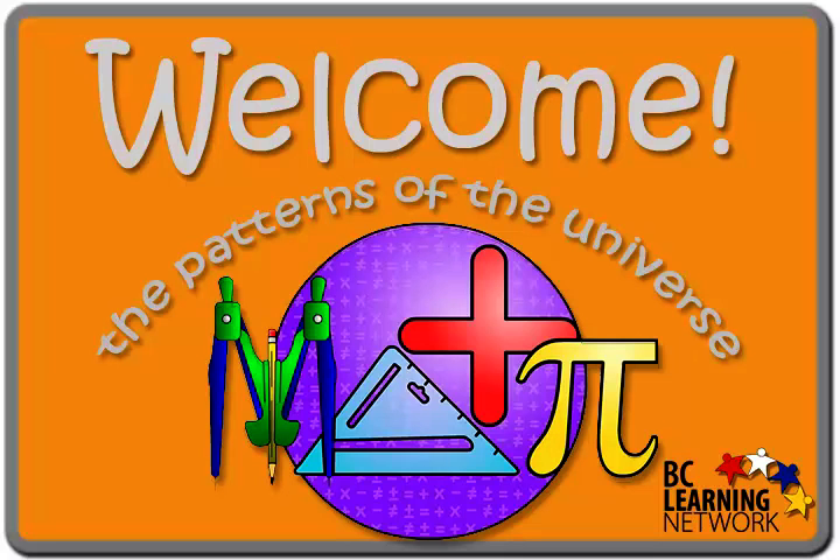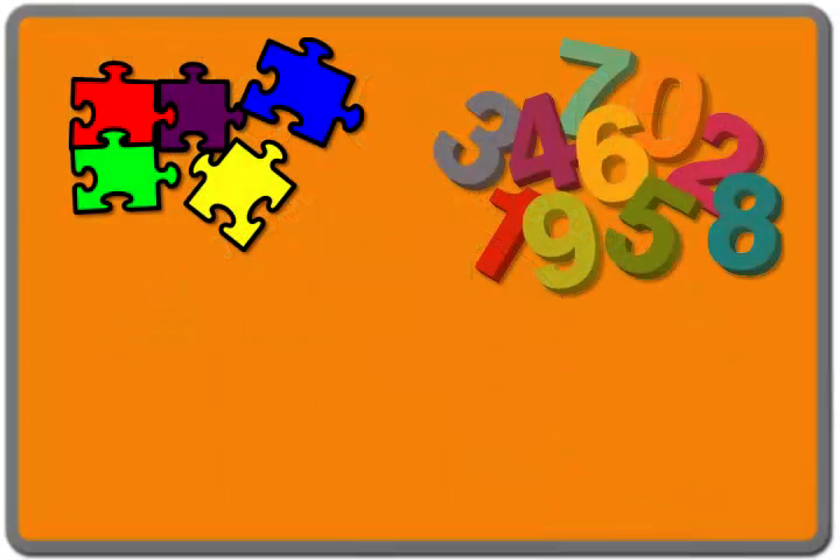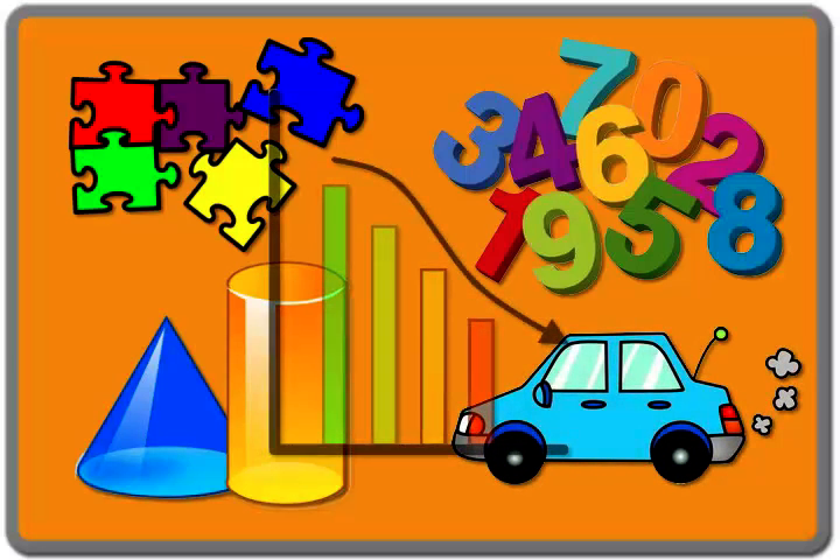Mathematics is both an art and a science. It's all about studying and understanding patterns, numbers, shapes, motion, change, and space.